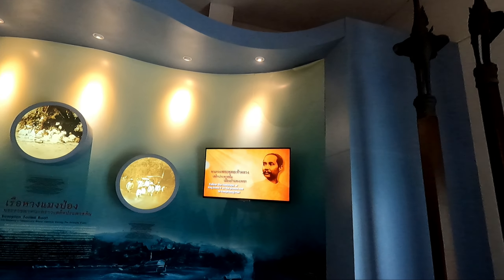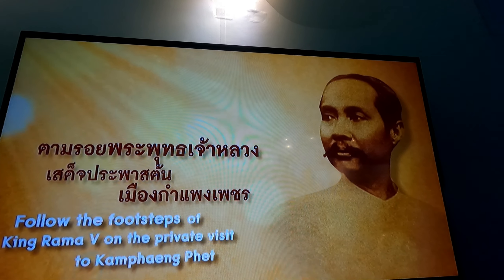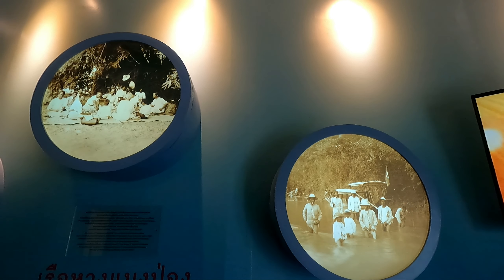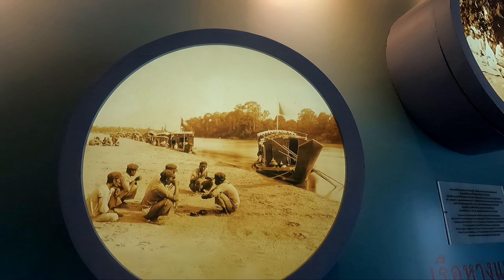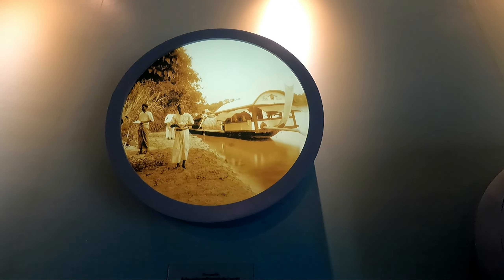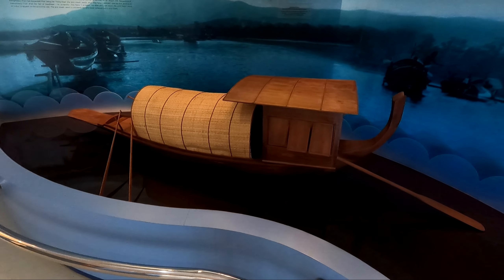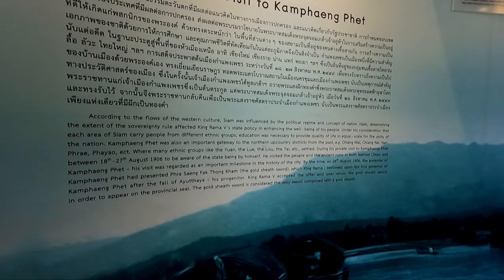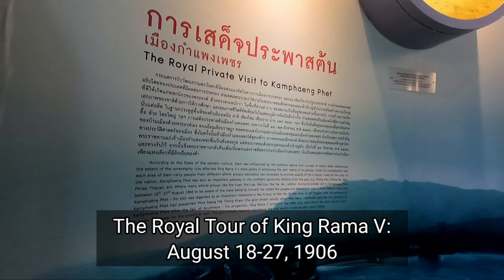The final exhibit in Exhibition Hall two is all about the visit of King Rama the Fifth to Kamphaeng Phet. The exhibit is called 'Follow the footsteps of King Rama the Fifth on the private visit to Kamphaeng Phet.' It was documented in photographs. During his private visit to Kamphaeng Phet, between the 18th and 27th of August 1906. And they've made a replica of what I believe is his royal boat that he took up and down the Ping River. Look at that — it's really beautiful.